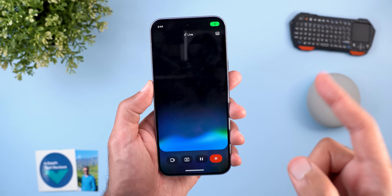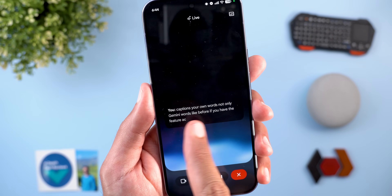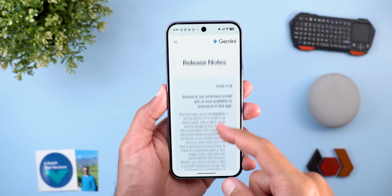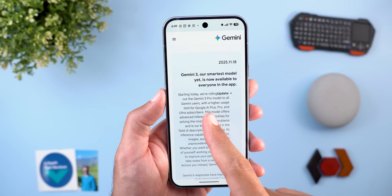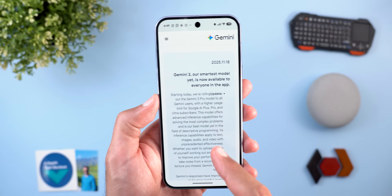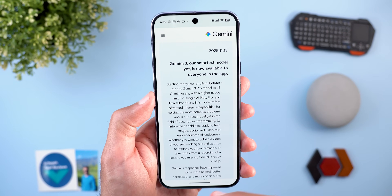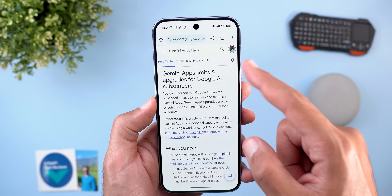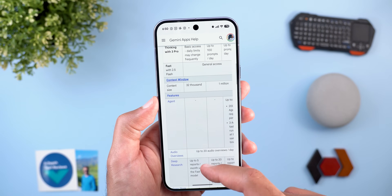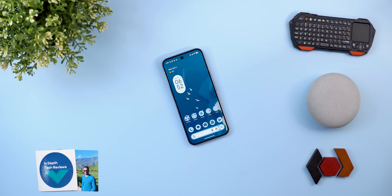In Gemini Live, it now captions your own words, not only Gemini's words like before — your words are labeled as 'you.' Looking at the Gemini release notes, Google started rolling out the Gemini 3 Pro model starting November 18th, 2025, so most people already have access, even free users, though there are differences in usage limits. If you want to know your limit, you can head to an article linked in the description that has a table explaining the limits for everything.